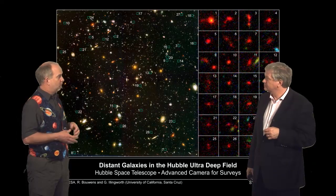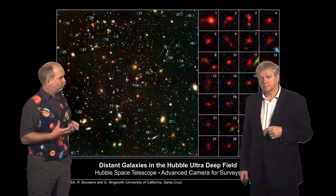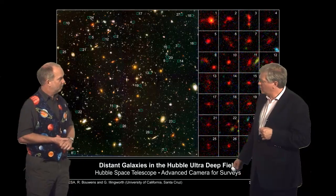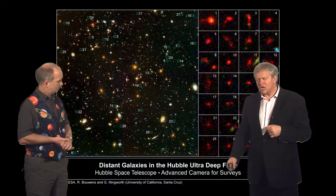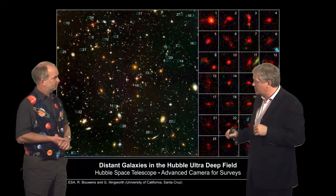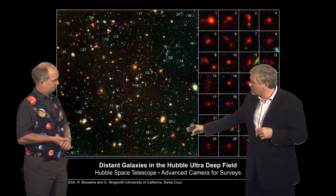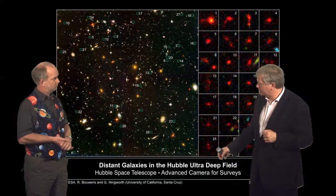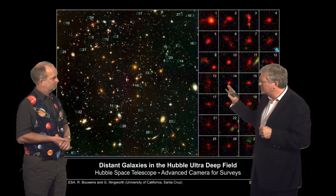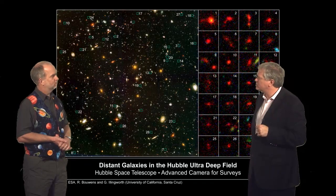So we're looking for, in this case, galaxies which have the same sort of spectrum where all the optical wavelength light has gone and maybe just infrared light remains. In this image, where we're actually looking at quite a big piece of the universe because we're looking so far away, we've identified 28 — and I say the royal 'we' here — 28 objects who appear to be at roughly a redshift of seven.